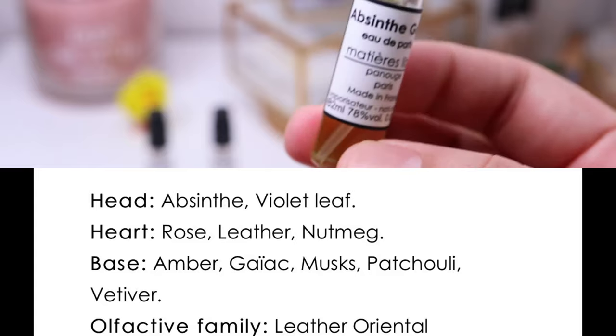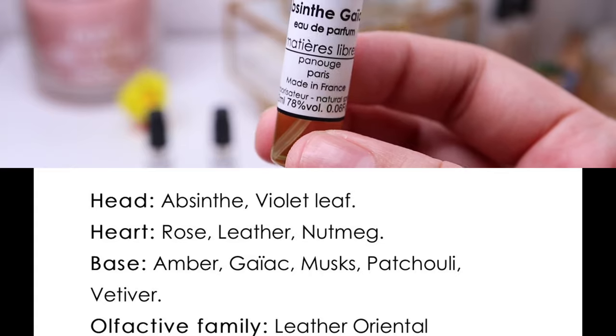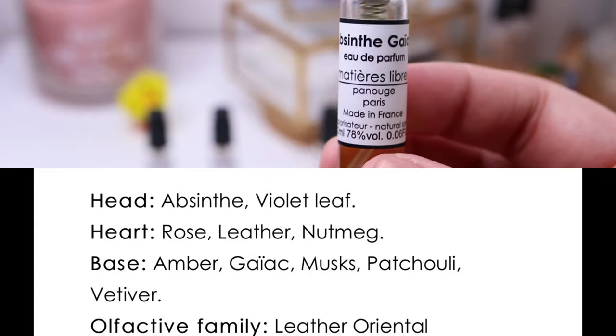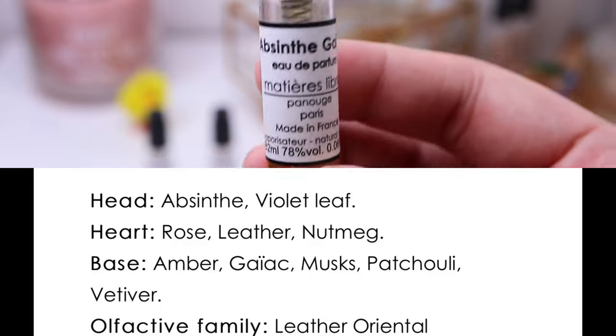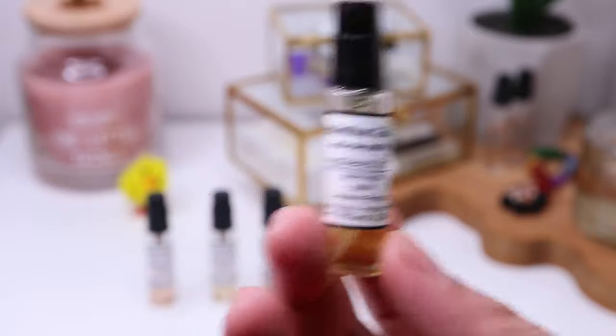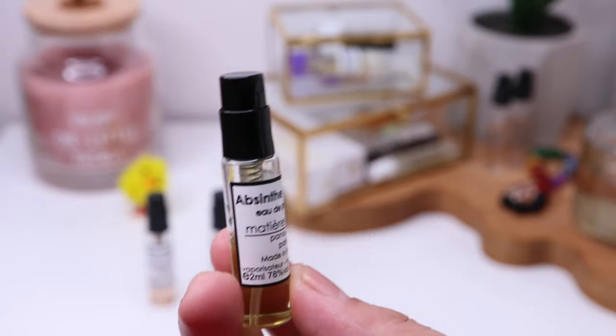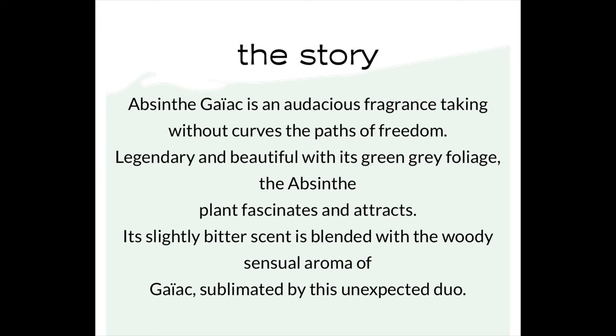Maybe these fragrances just bloom in warmer weather. Absinthe Guayac belongs to the leather oriental sand family. It has absinthe and violet leaf as top notes, rose, leather and nutmeg in the middle, and in the base amber, guayac wood, musks, patchouli and vetiver. Just looking at the notes — like Rose Agate, it has leather and many notes you wouldn't really expect in most fragrances, which makes this house and this collection really interesting.